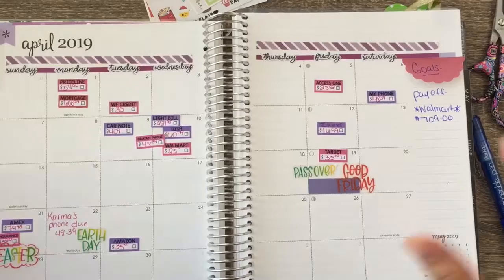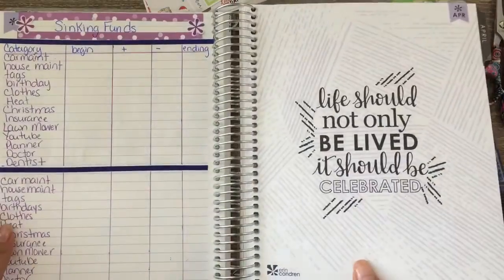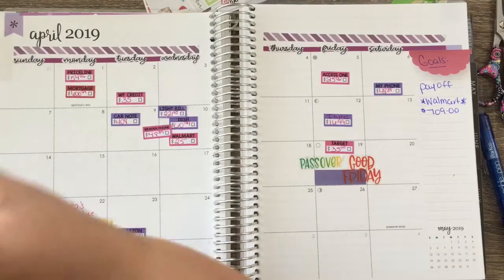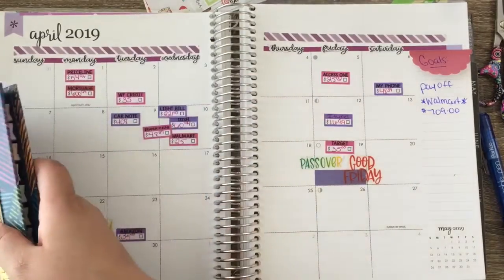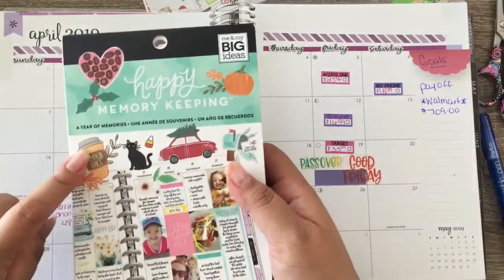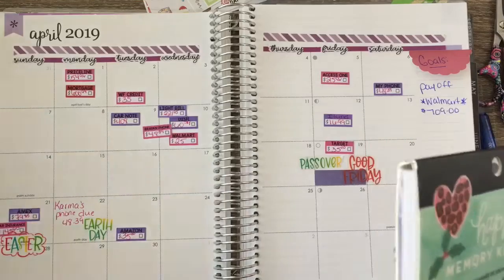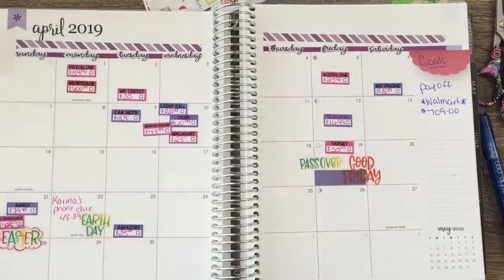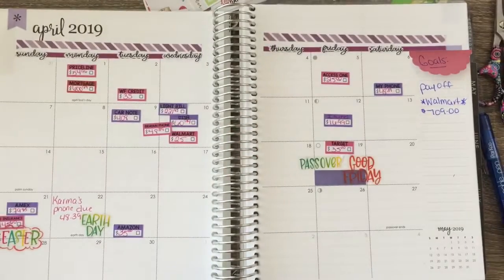How did it come out, guys? I like it — it kind of matches even though it's not a kit. It still kind of flows together. As for what stickers I used: I used this Erin Condren piece, the Memory Keeping Happy Dates sticker book for the Easter things, and the washi came from an Erin Condren one I found at Staples for like two or three dollars. My dates came from Plannerlargy on Etsy.